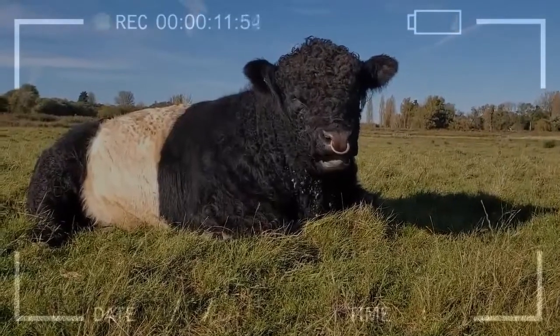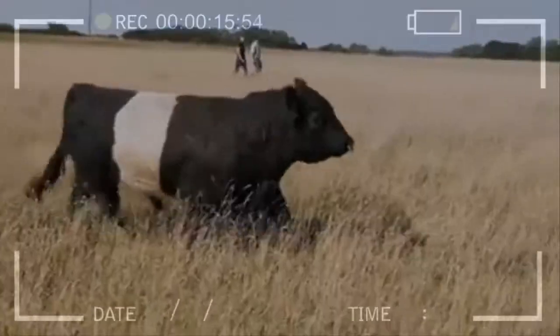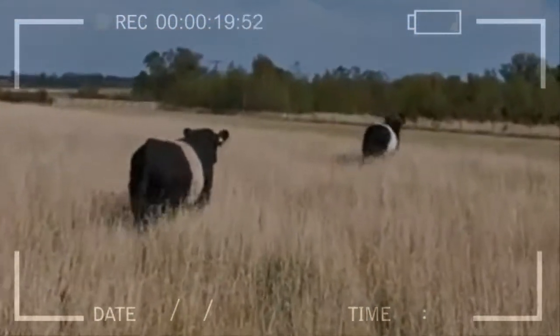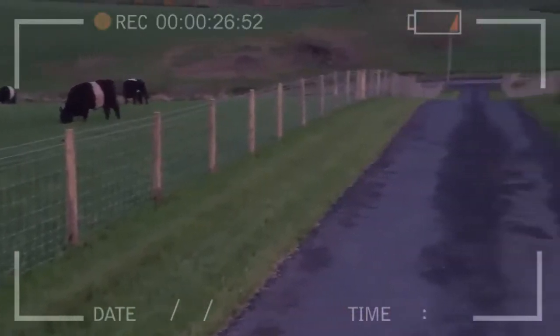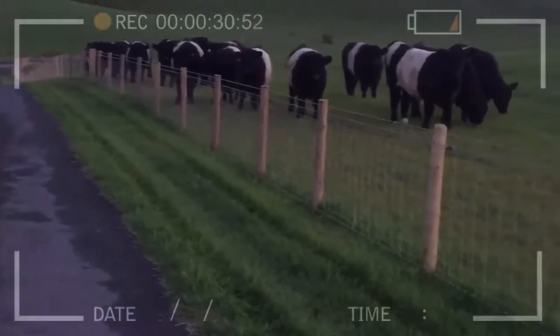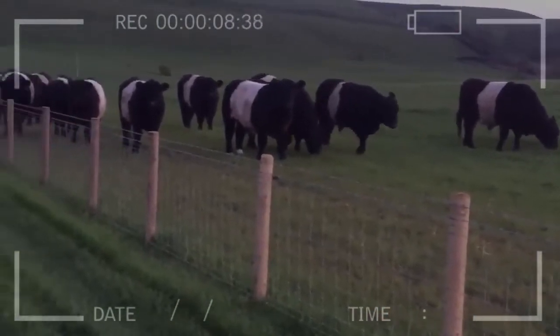Belted Galloways do not develop much fat under their hides. Instead, they have a double coat of hair consisting of a dense, soft, short undercoat and a long, shaggy overcoat, which is usually cast in hot weather. This double coat provides excellent protection in cold, wet, windy weather. In contrast, most other British beef breeds put on a thicker layer of uneconomical fat under their hides to provide the necessary insulation for protection against severe weather conditions.